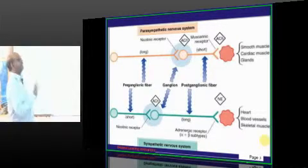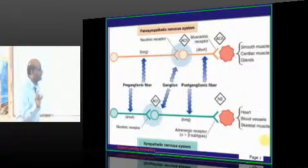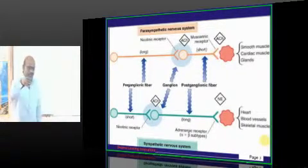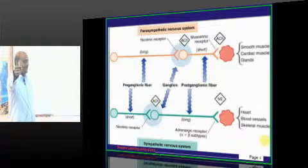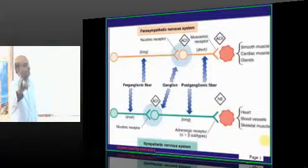Any receptor will be activated by one neurotransmitter. The fiber reaches a point and releases a neurotransmitter, which stimulates the receptor. Then from the receptor the fiber continues and reaches the postganglionic receptor, where the nerve ending releases another neurotransmitter, stimulating the postganglionic receptor — and the organ contracts, dilates, secretes, or doesn't secrete.